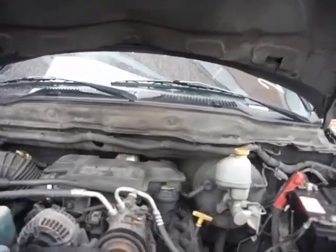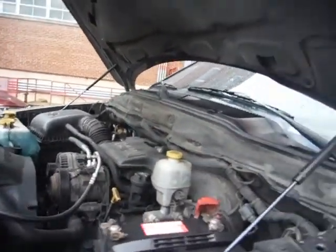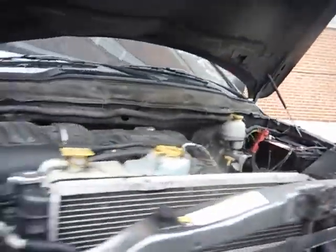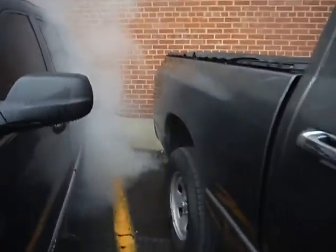Lot number 18606. The vehicle started with a jump and it's currently running. Lot number 18606 has a large amount of white smoke and it doesn't smell too good.